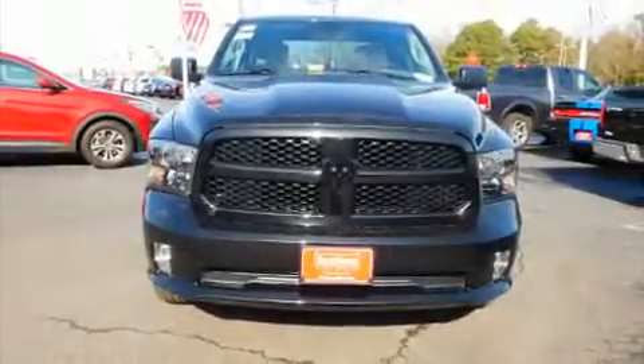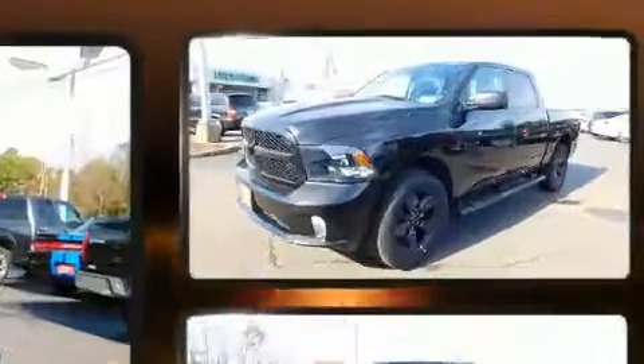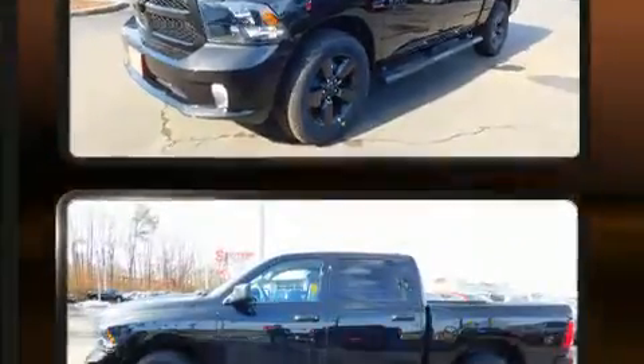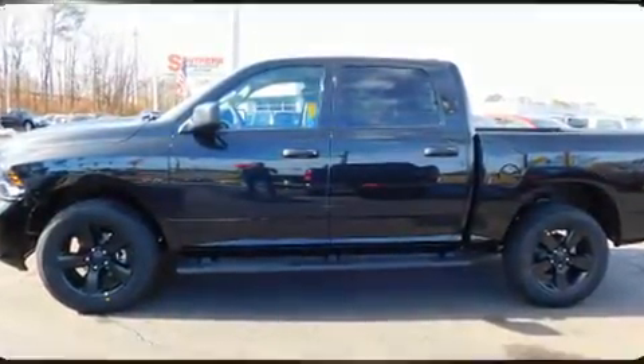Come test drive this 2017 Ram 1500. This four-door, six-passenger truck will allow you to take command of the road with confidence. Under the hood you'll find an eight-cylinder engine with more than 350 horsepower, providing a smooth and predictable driving experience.